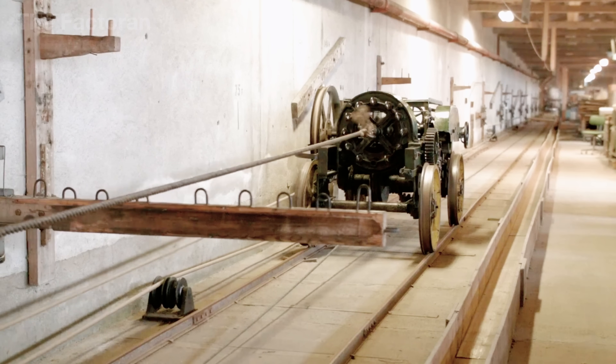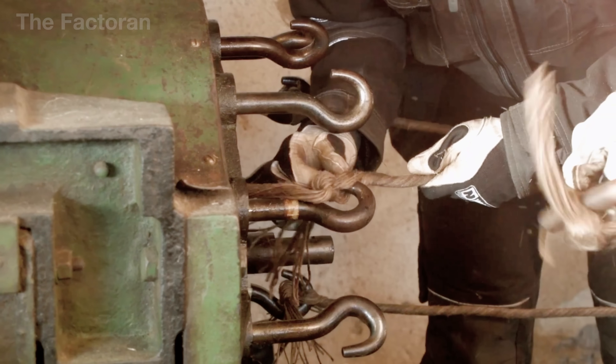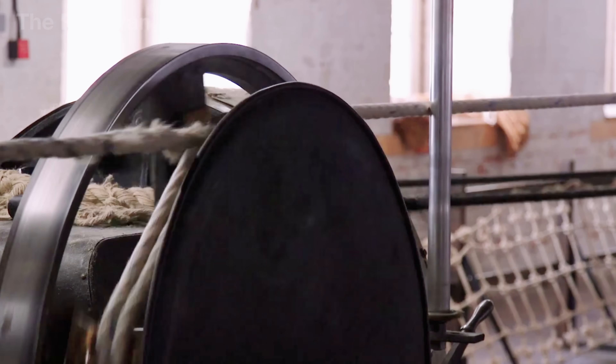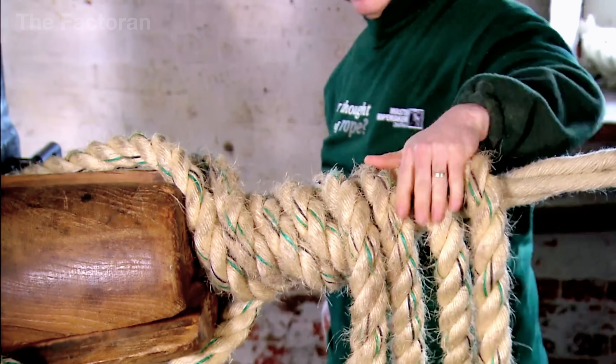Alongside this, traditional twisting techniques still endure, especially for massive ropes used in shipping and construction. Unlike braiding, here the strands are twisted in opposite directions around a central core, producing thick, rigid ropes with diameters that can reach several dozen centimeters.